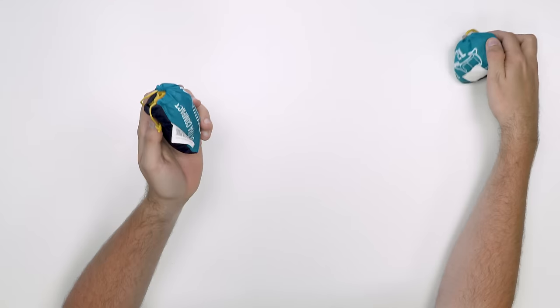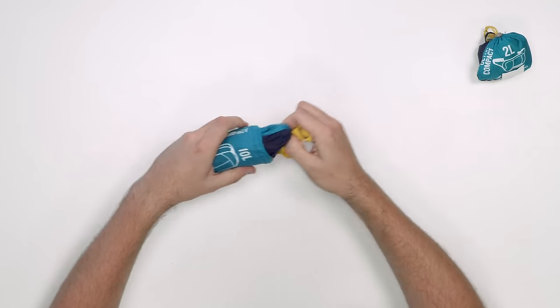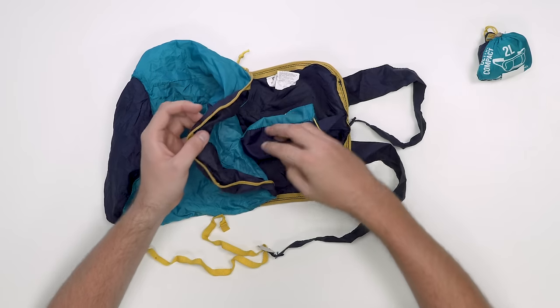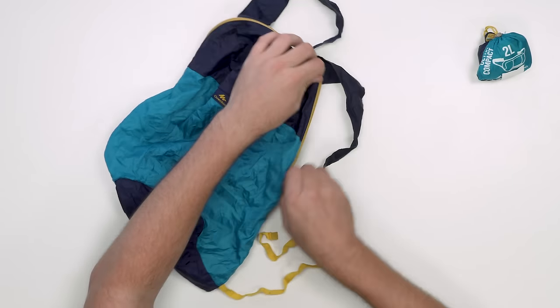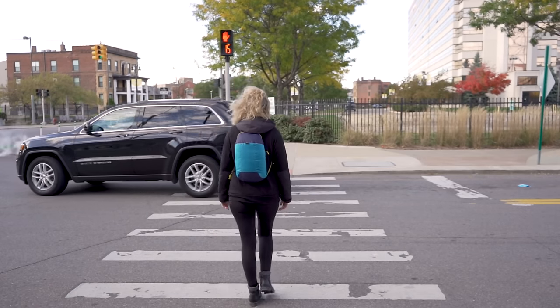First up, we have these packable bags from Quechua — this 10-litre backpack and this sling slash waist pack. As you can see, they are incredibly small. Starting with the backpack, Rebecca here on the team has actually used this backpack — in a different colorway — for over a year of travel around Asia. And even though there's a few loose threads in hers now, it's actually still holding up. It's a simple no-thrills bag that's just handy for when you need to take out and about. If you want to take a jacket out, you can throw it in this bag, and it's so incredibly small that if you pack it within your larger main bag, it really doesn't take up any room at all.